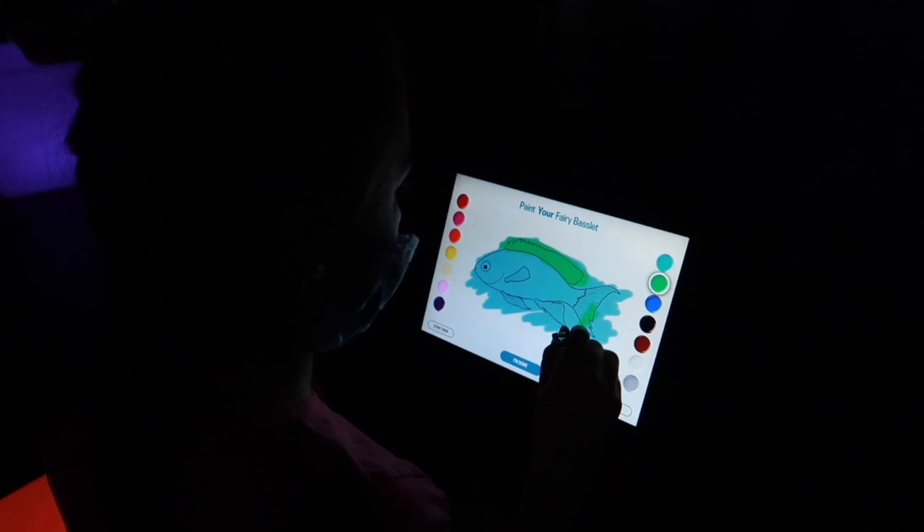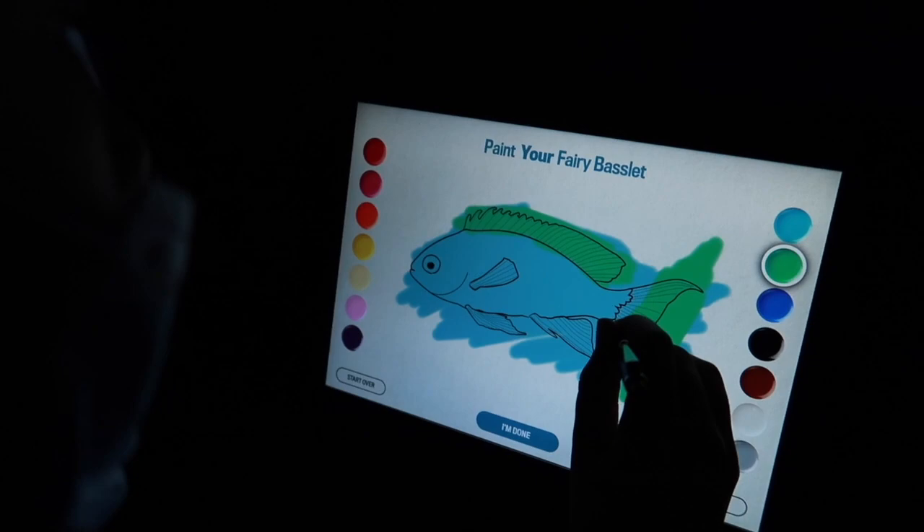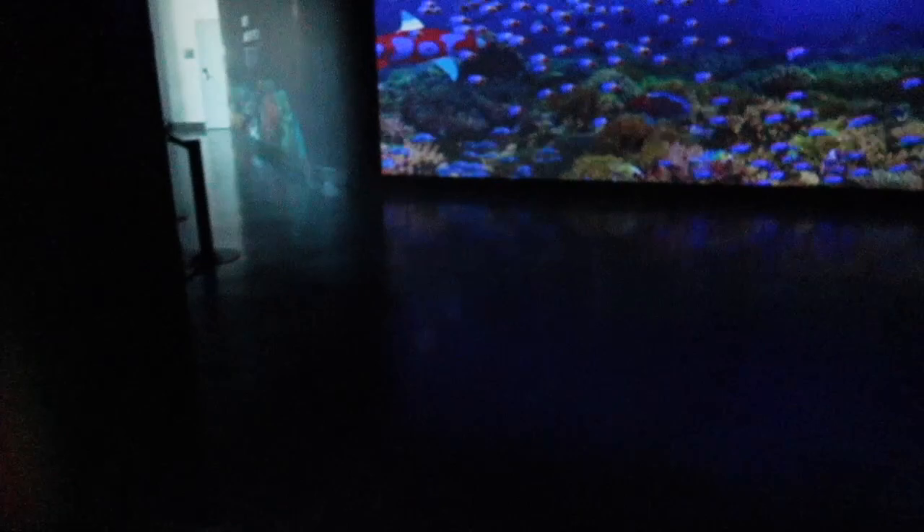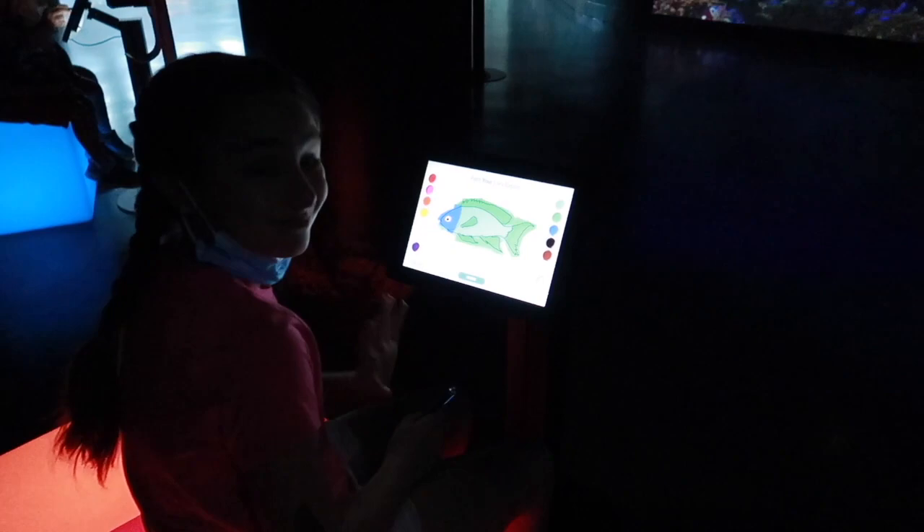I love these little up-close views. Tensley chose her fish — the fairy basslet. So you can go outside the lines, but then it just won't show up that way. How cute! In just a minute we're gonna see it swimming up here.